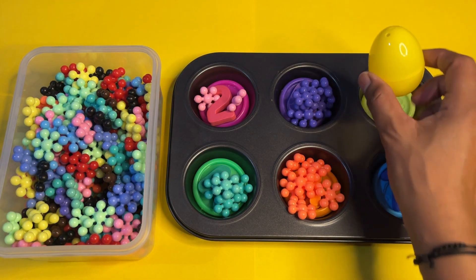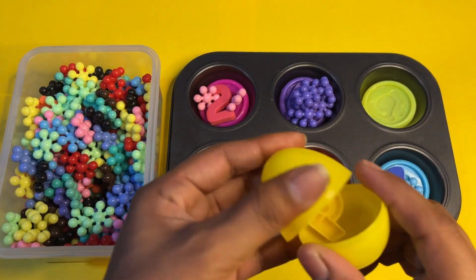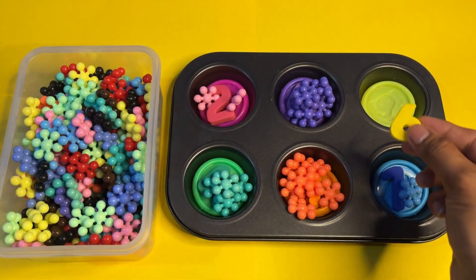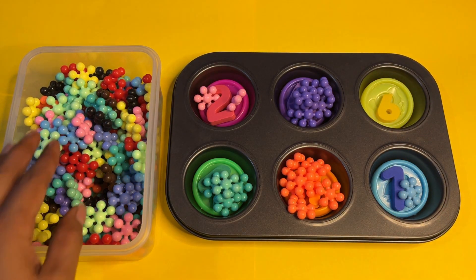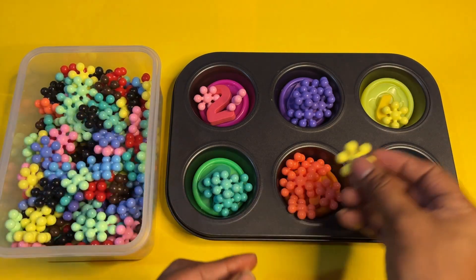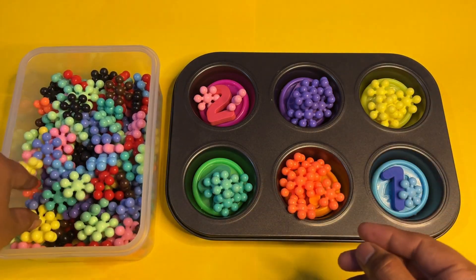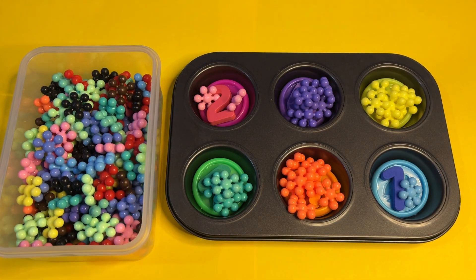This is number six star block — you are doing well, kids, keep it up! Last, we have the yellow color surprise egg. Let's see which number we get. Oh wow, here we got number six in yellow color! Let's find yellow color star blocks: one, two, three, four, five, and this is six. We had so much fun in this activity!